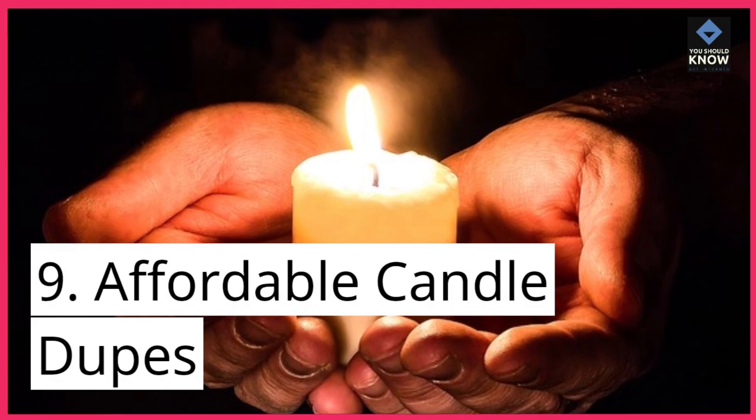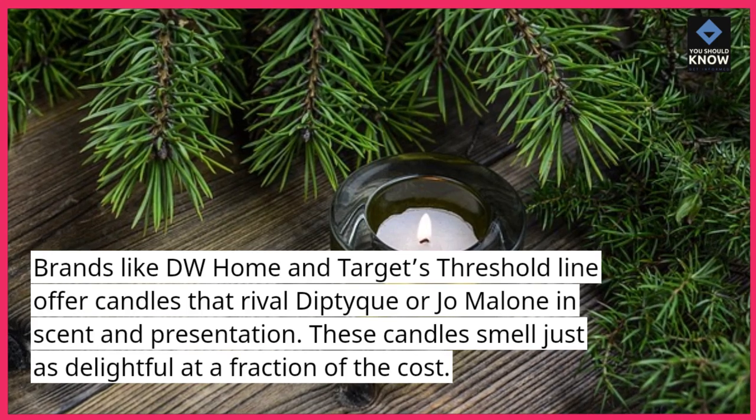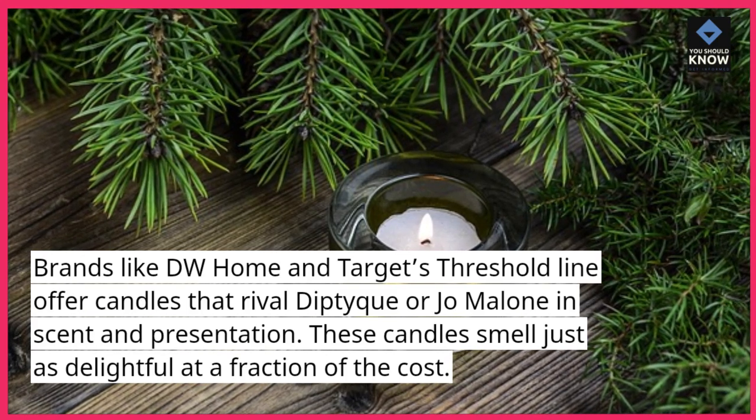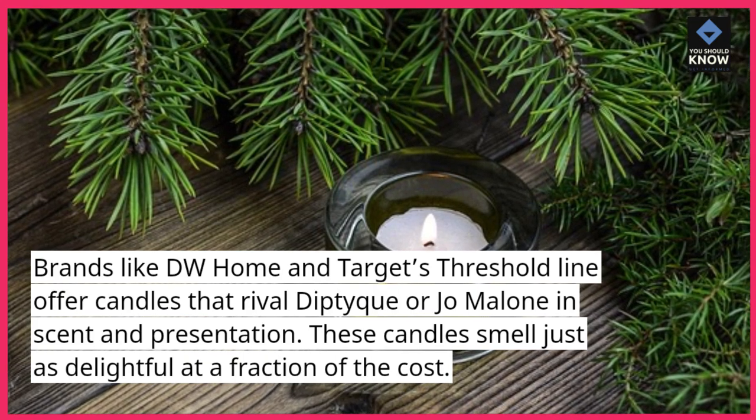9. Affordable Candle Dupes: Brands like DW Home and Target's Threshold line offer candles that rival Diptyque or Jo Malone in scent and presentation. These candles smell just as delightful at a fraction of the cost.